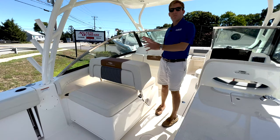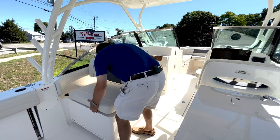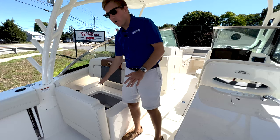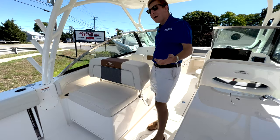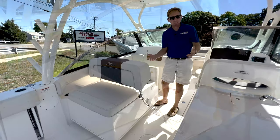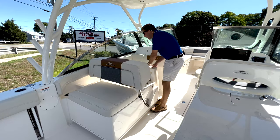Off on the port side of the Cobia 280 DC, we have some fantastic storage. This bottom part lifts up — you can see we have some great deep storage under here. Really awesome layout. Now on the front side of this seat is actually where our batteries are kept. Great accessibility — it's really eye-opening how they put the batteries in there. Such a great spot, easy to get to and easy to maintain if you need to.